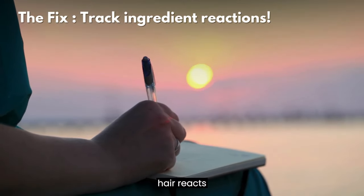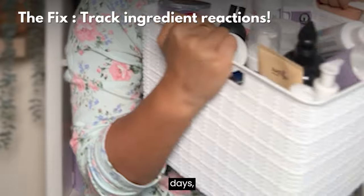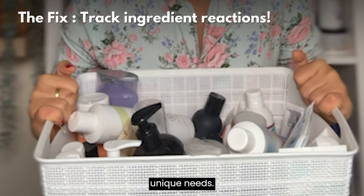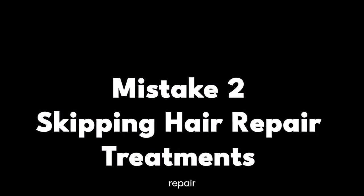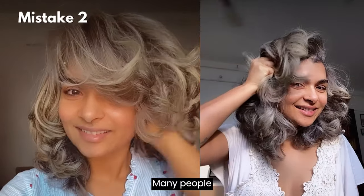Others are sensitive to humectants like glycerin, which can cause frizz in humid climates. Keep a hair diary to track how your hair reacts to different ingredients, especially after wash days, and adjust your product choices based on your hair's unique needs.